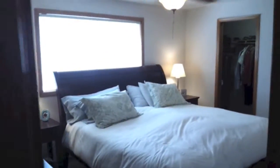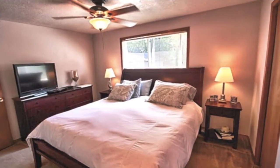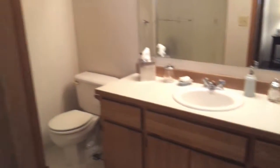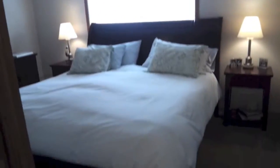And here's the master suite with a walk-in closet right in front. Again, new vinyl windows. Here's the master bathroom — the shower. Updated light fixtures, shower heads. And here's the walk-in closet.